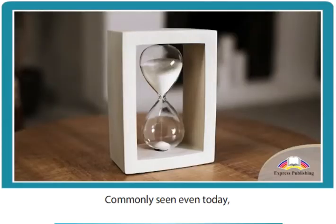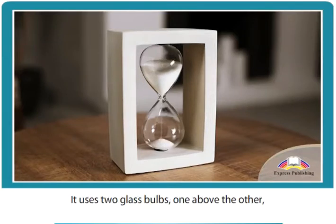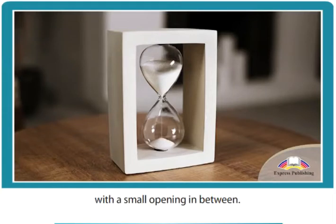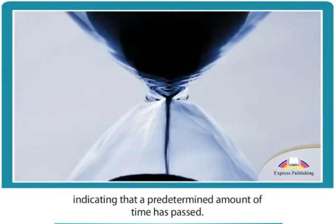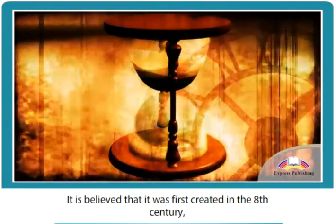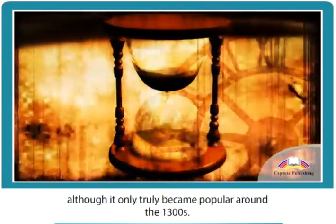Commonly seen even today, the hourglass uses similar mechanics to that of a klepsidra. It uses two glass bulbs, one above the other, with a small opening in between. The sand inside gradually falls from top to bottom, indicating that a predetermined amount of time has passed. It is believed that it was first created in the 8th century, although it only truly became popular around the 1300s.